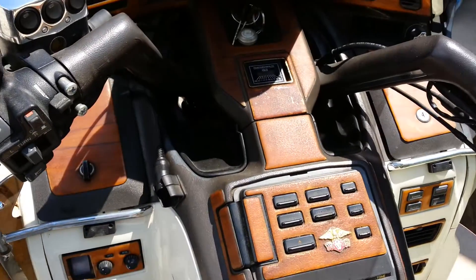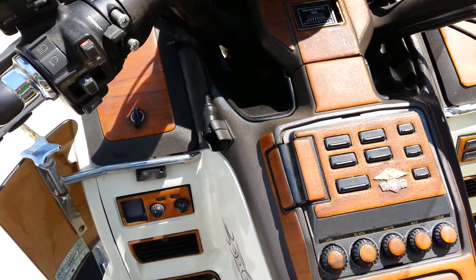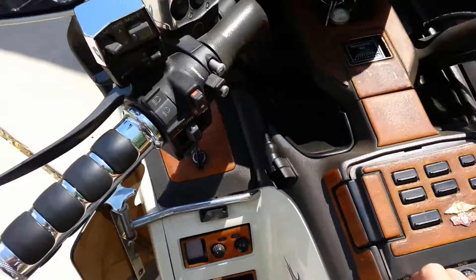The horn works. It's got all kinds of extra bells and whistles on here — too many to list. But the stereo works.